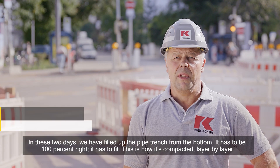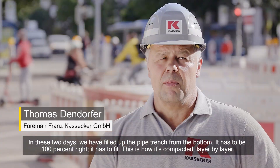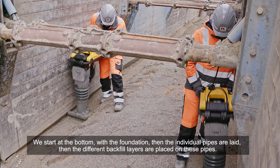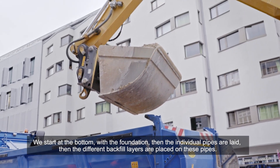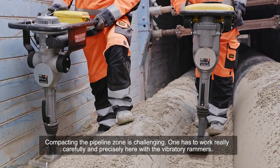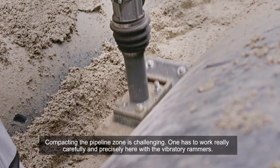In these two days, we have filled up the pipe trench from the bottom. It has to be 100% right — it has to fit. This is how it's compacted, layer by layer. We start at the bottom with the foundation, then the individual pipes are laid, then the different backfill layers are placed on these pipes. Compacting the pipeline zone is challenging; one has to work really carefully and precisely here with the vibratory rammers.